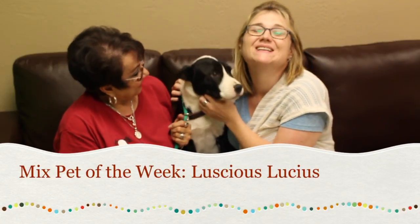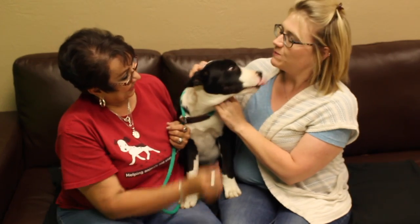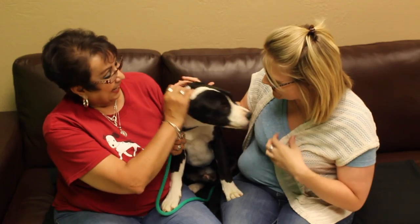Hi and welcome to another edition of the Mixed Pet of the Week. With us today we've got Debra with the Amarillo SPCA, and this big guy is Luscious Lucious. Tell us a little bit about this fellow.